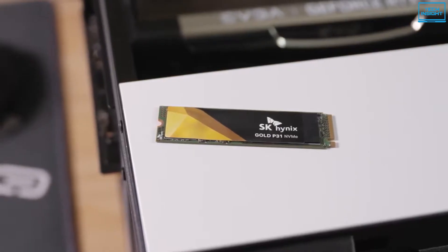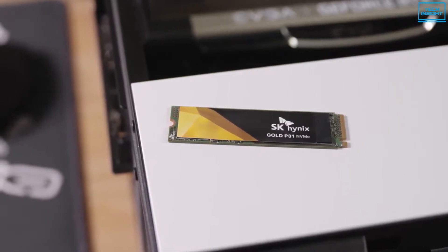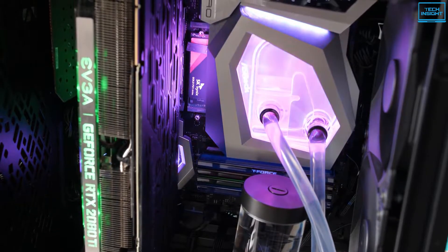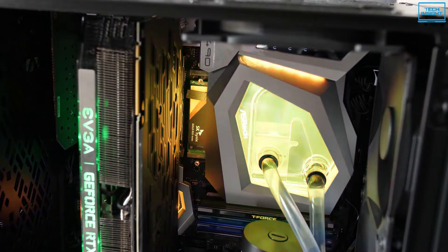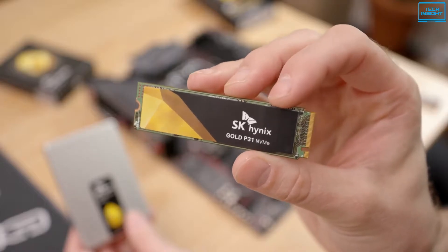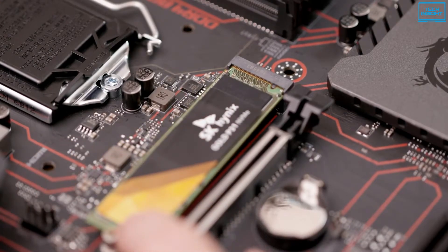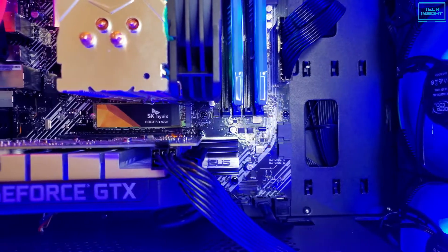In addition to that, this SSD features smart data reporting, secure erase capability, TRIM support, and can fall into multiple low power states. It's also rated as durable, indicated by a high terabytes written spec that suggests a long life before it begins to fail. Overall, if you are seeking a reliable SSD that will boost your PC's performance to the next level, then the SK Hynix Gold P31 can be a great choice.